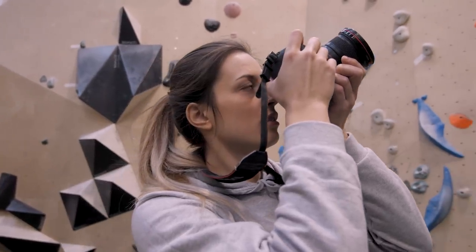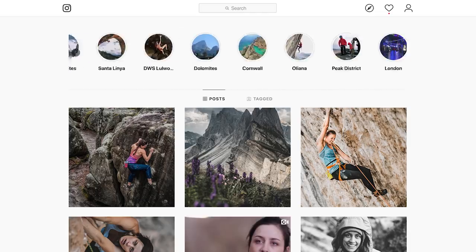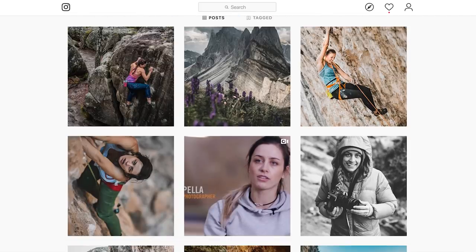Instagram is a great tool for many reasons and many different people. If you want to connect with your mates, it's probably even more popular than Facebook these days. As a professional, it's got great purposes — it gives me a lot of opportunities I wouldn't have otherwise, to connect not only with an audience but also with athletes, other photographers, and filmmakers to create new projects.